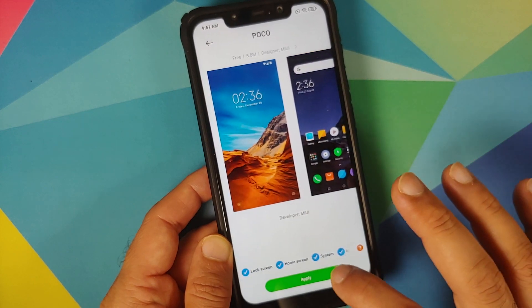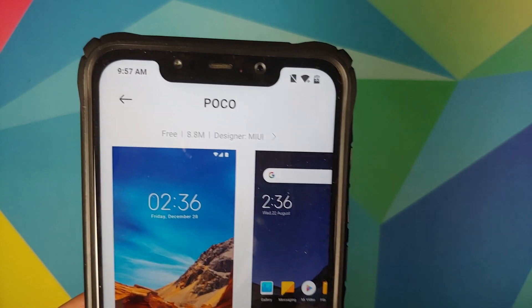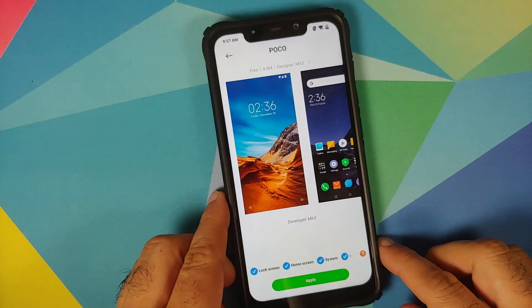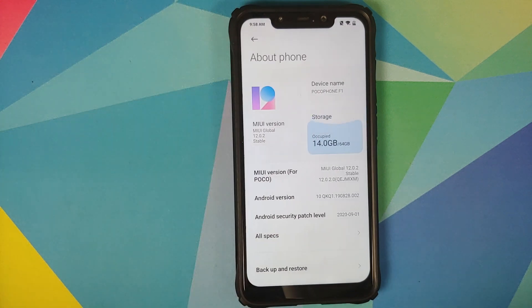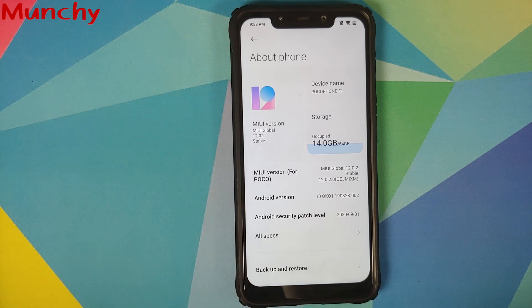We can now go back and try to apply the POCO theme — and there it is. You can see that the icons in the status bar have now changed to the POCO theme, which is how it should be out of the box. That is how you fix the themes not applying to the status bar on your POCO F1 running MIUI 12. Hope my video helped you — likes, shares, and subscribes are appreciated, feedback and comments more than welcome. See you when I see you.